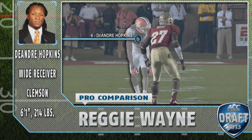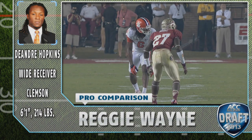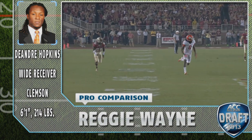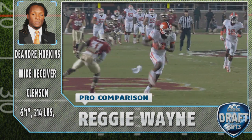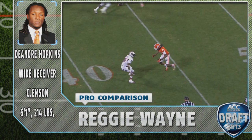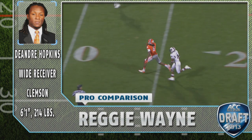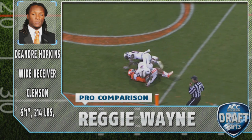DeAndre Hopkins really reminds me of Colts wide receiver Reggie Wayne, a Miami alumnus. He's not the biggest or the fastest, but he uses his precise routes and his body lean to create separation from defenders. And when the ball comes their way, they've both got some of the surest hands you're going to see in the NFL.